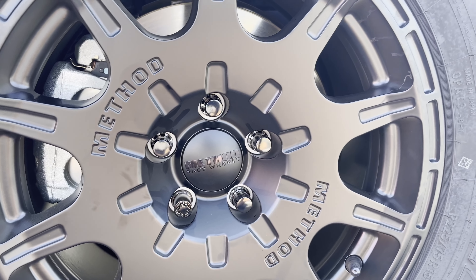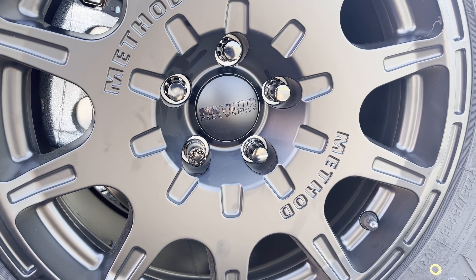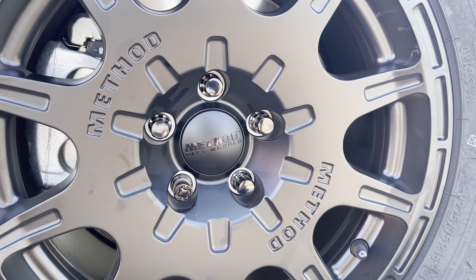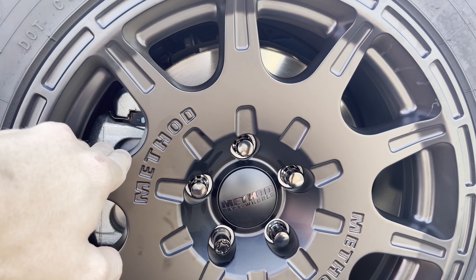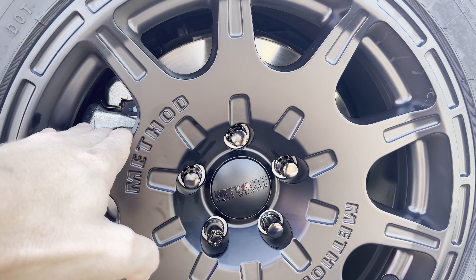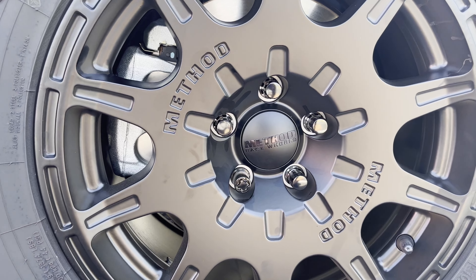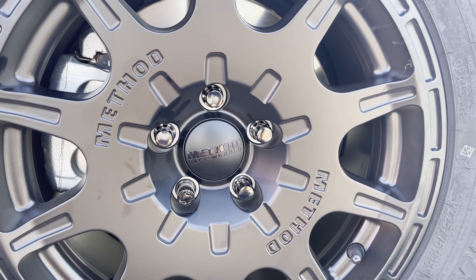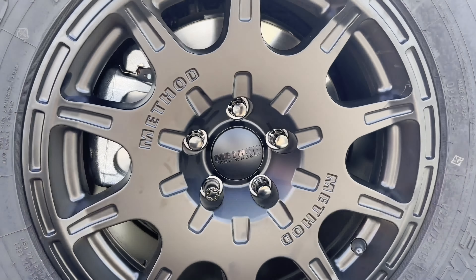The last thing about the wheels and tires are these lug nuts — I actually purchased these from McGuard. You want to do a quick double check and make sure the lug nuts are correct for the new wheel you're buying. If you're buying an aluminum alloy wheel like the Methods, you don't want to put on lug nuts designed for steel wheels, and vice versa. It's always good to do a quick double check.